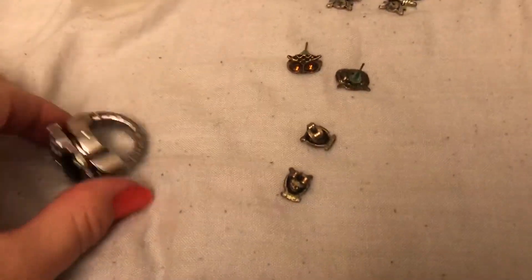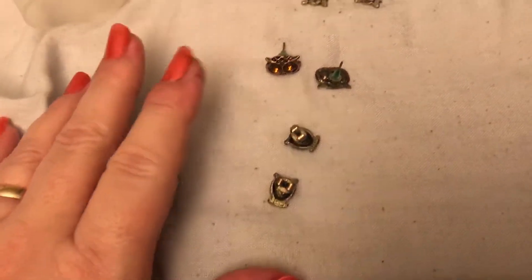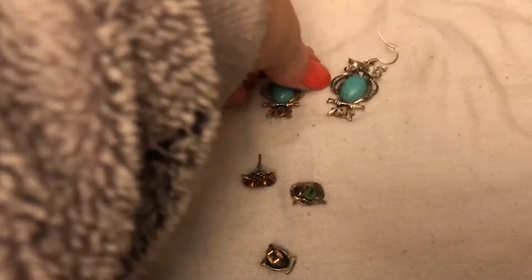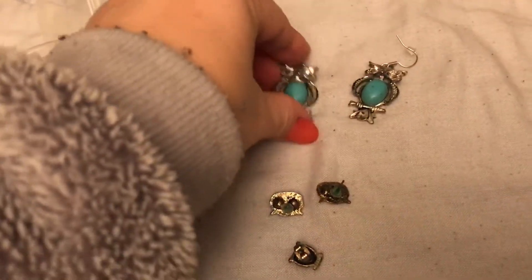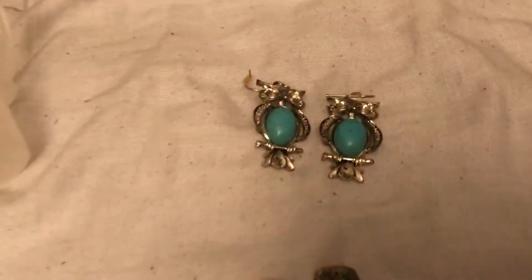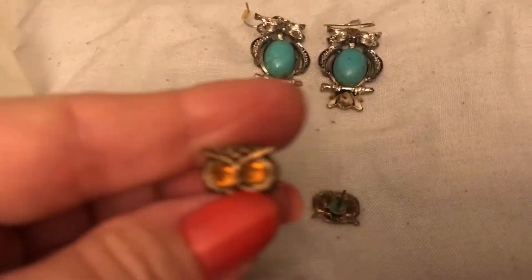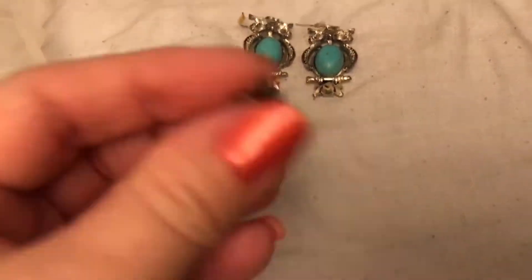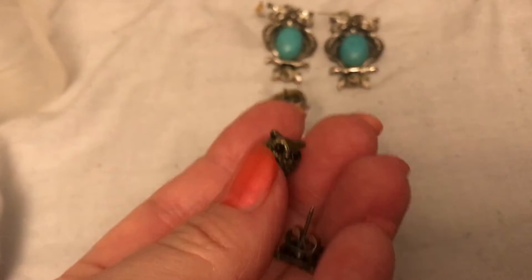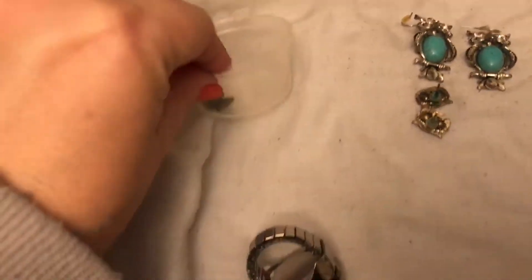I've pulled out the last few owl pieces. I think I'll put some of these in with the owl earrings rather than keeping them separate. I'll keep those, and I'll keep these — I love those, they're pretty. I'm not so keen on these and I think that's why I don't wear them. I prefer them in silver, so those I'll add to the donate pile and just throw those out.